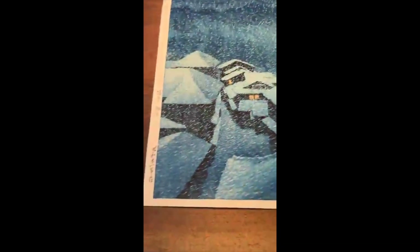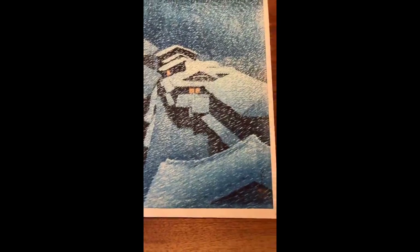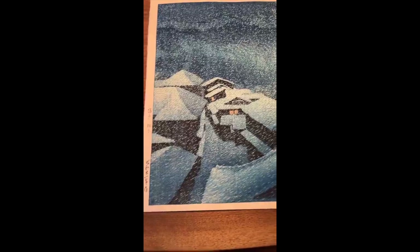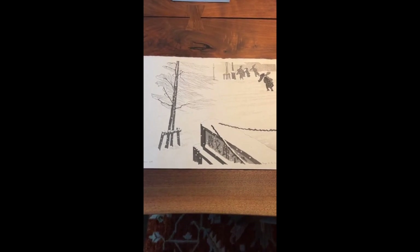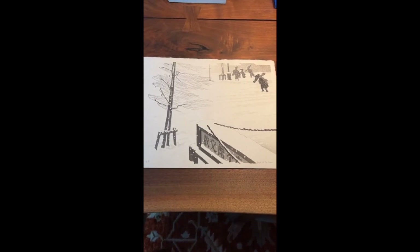Now moving back to show the Hasui — it's a really interesting comparison. I always like to show a couple of works in Woodblock Wednesdays because having a comparison is really instructive. You get to see how artists approach similar subjects in very different ways. I don't think you can come to a comparison that's any more different — both artists dealing with the same subject in a very different way.